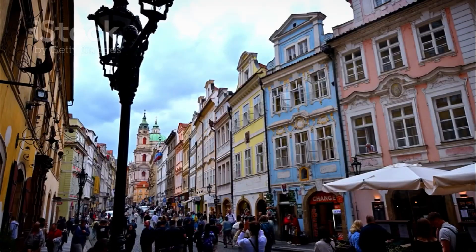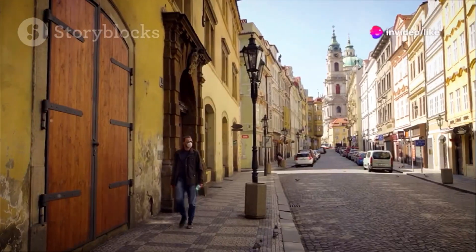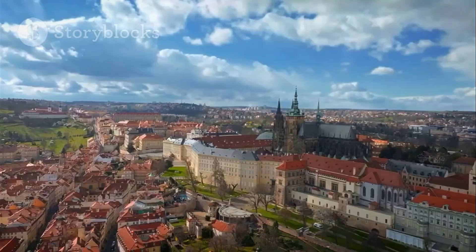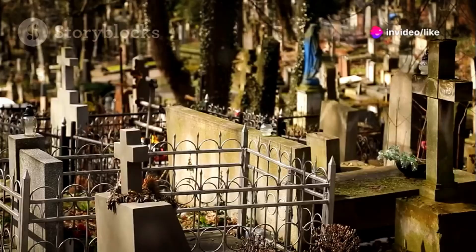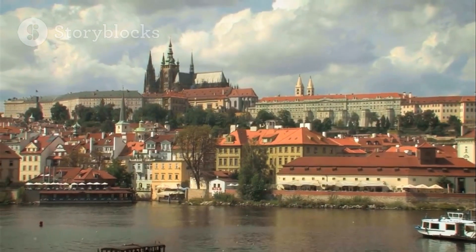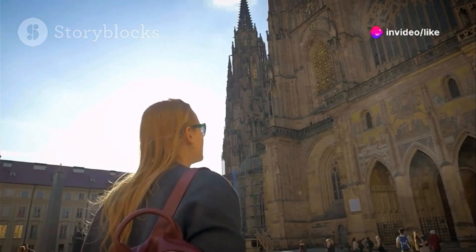Escape the hustle and bustle of the city center and discover the tranquil oasis of Vyšehrad, an ancient fort steeped in history and legend. This often-overlooked gem offers a glimpse into Prague's past and a peaceful retreat with breathtaking views. As you wander through the grounds, you'll encounter ancient fortifications, a beautiful basilica, and peaceful cemeteries where famous Czech figures rest. And the best part — Vyšehrad is free to enter.